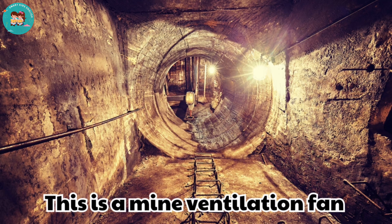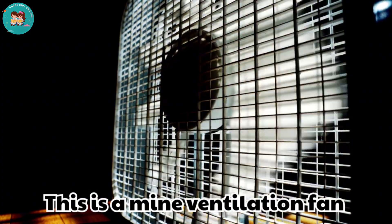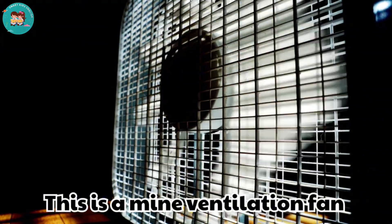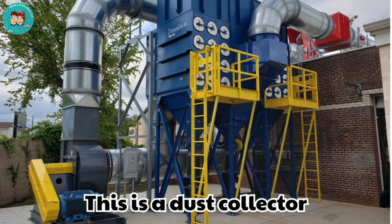This is a mine ventilation fan. Ventilation fans move fresh air through underground mines. They keep miners safe from harmful gases.